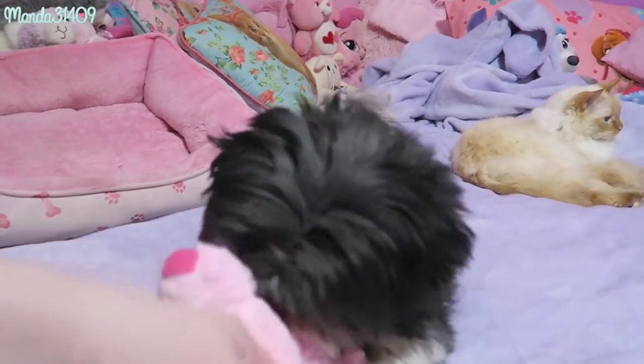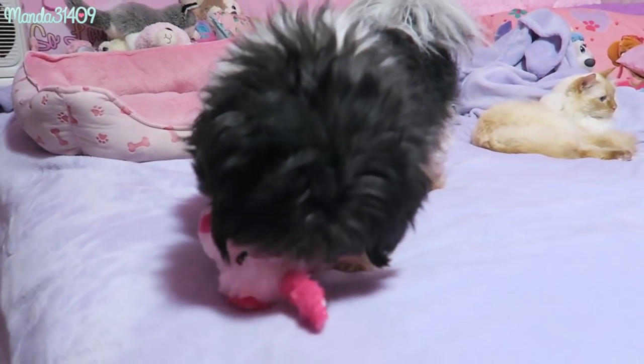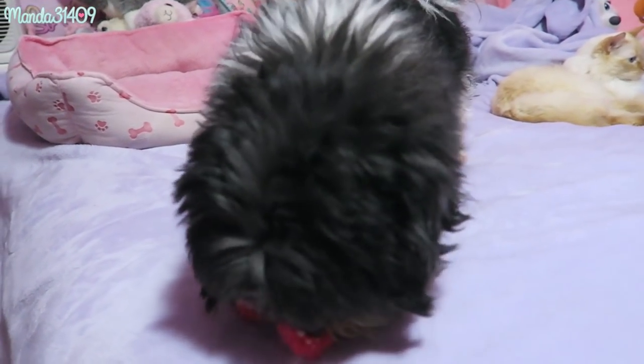He loves his new toy — mommy did good! He's getting a haircut soon too, he's a very shaggy dog right now.